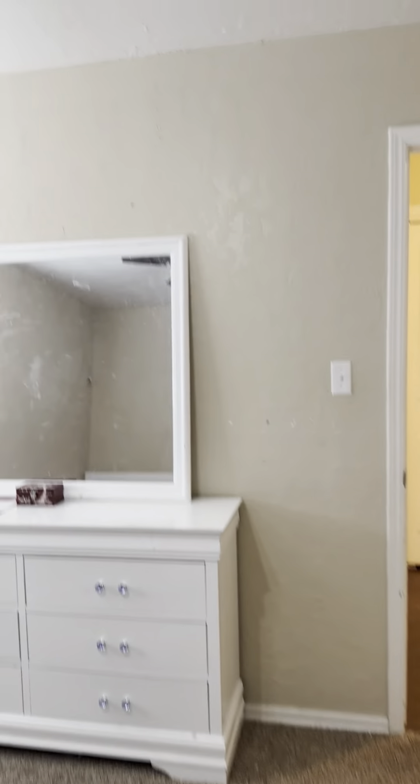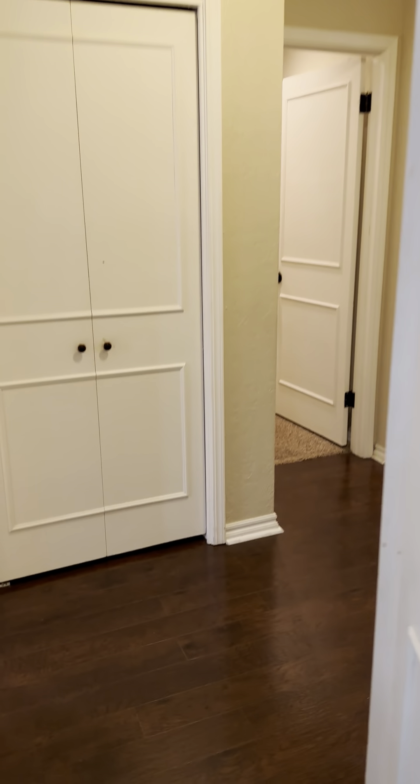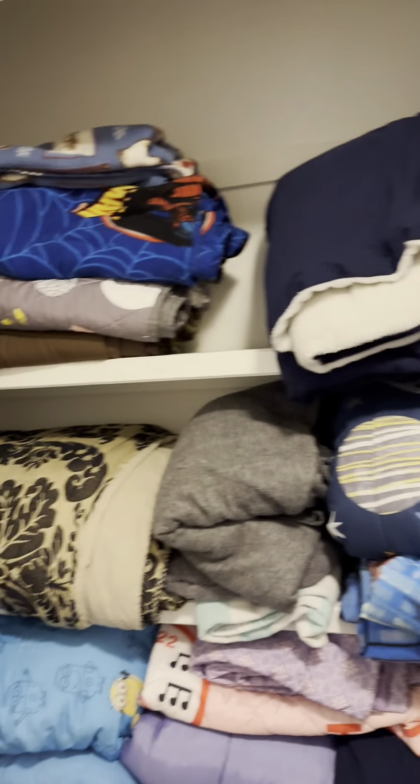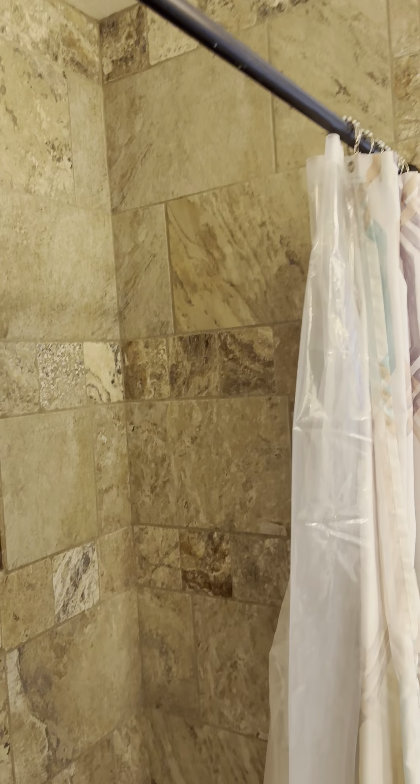Same closet. There's a white linen closet. A little bathroom — updated, with a shower and bath.